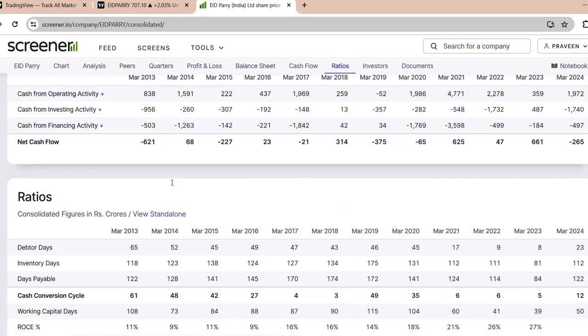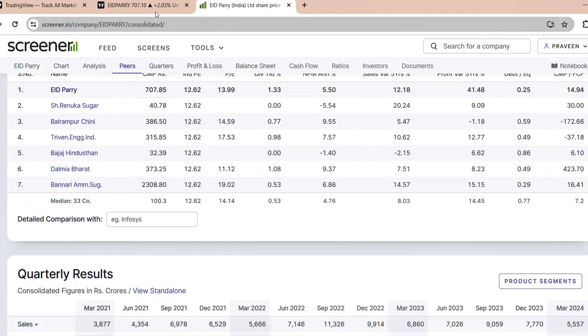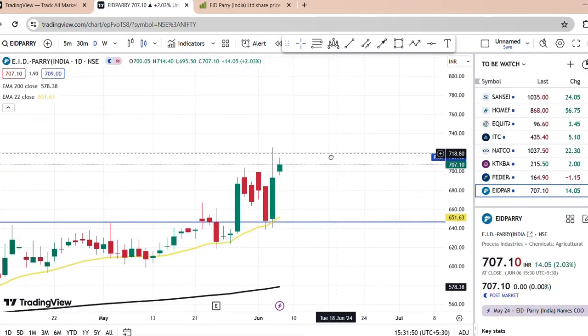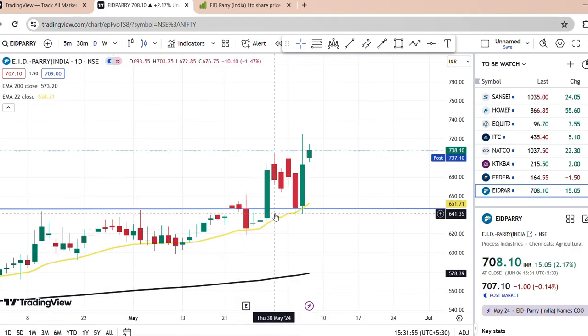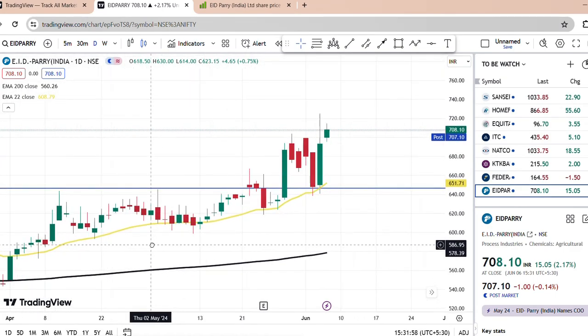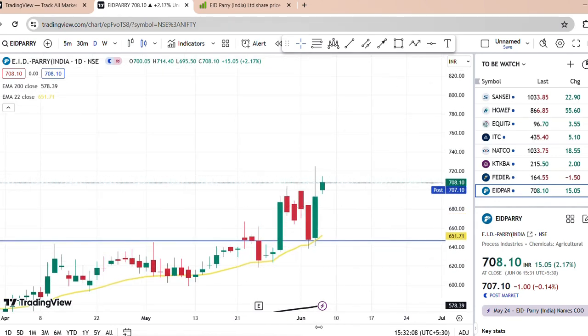That's why there is a price momentum in this company. SIS has about 8% position in this company, DAF has 11%, and promoters have 42%. So swing trading is a great opportunity here, and there is great bullish momentum. This stock is a short-term investment and one of the best options.